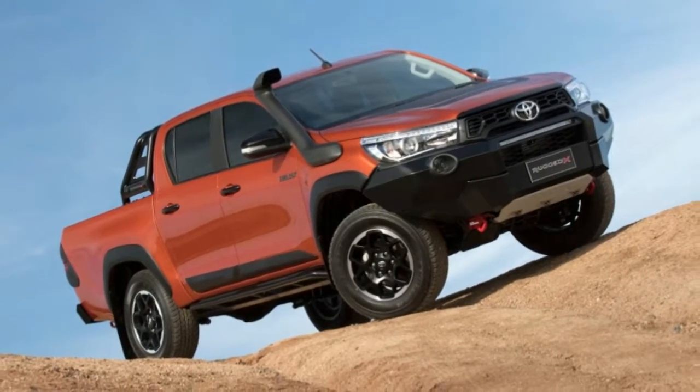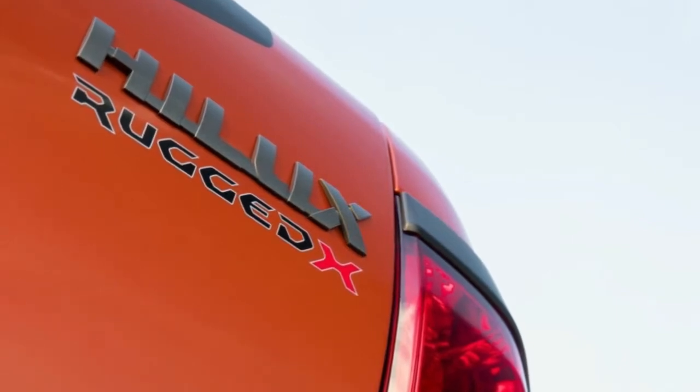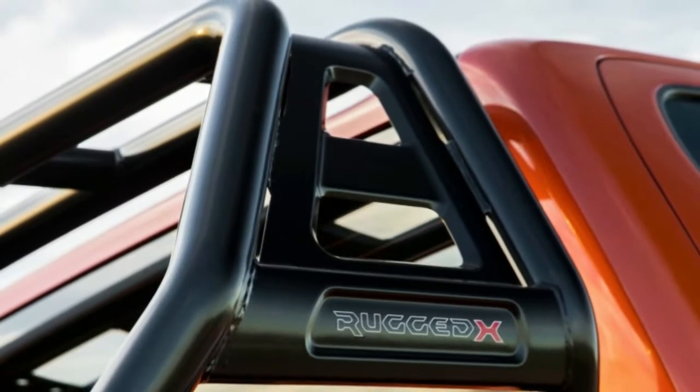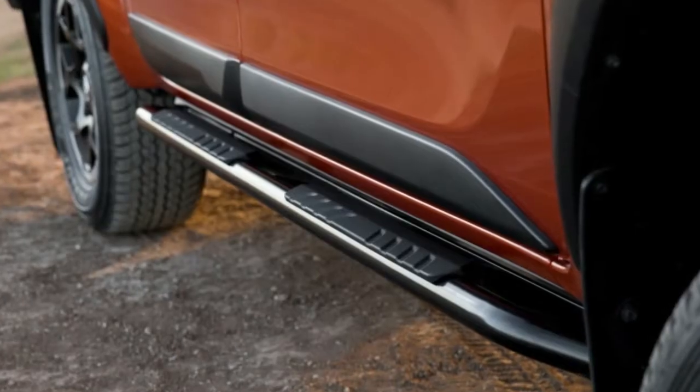Toyota will be unleashing some particularly aggressive looking versions soon. The company's Australia division announced the introduction of the Rugged X, Rugged, and Rogue versions. The toughest of the bunch are the Rugged variants.